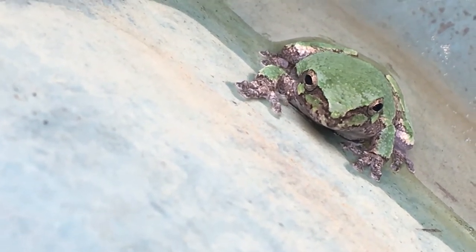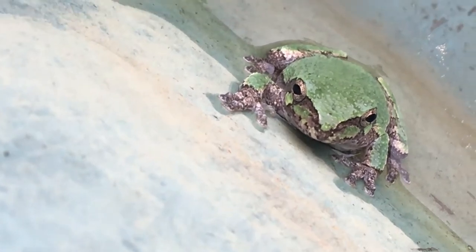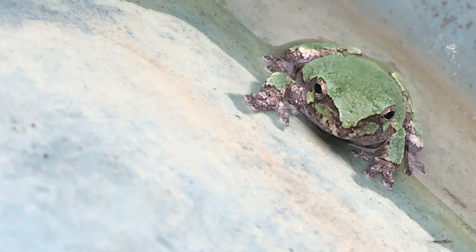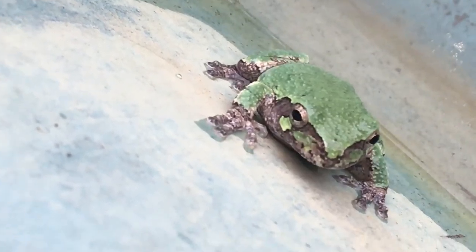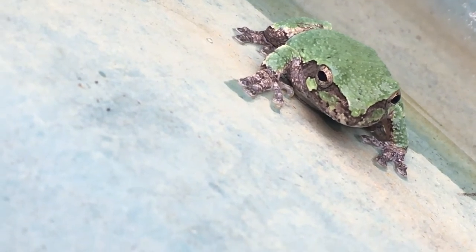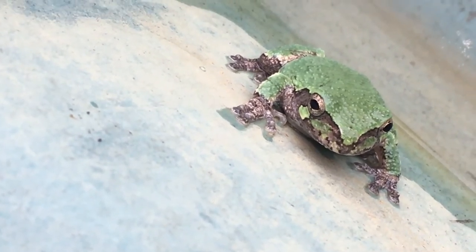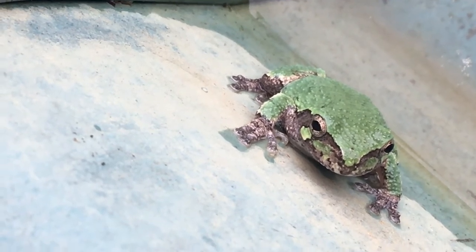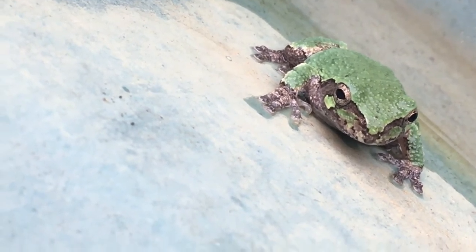Does he not want to drown? When the stick broke he jumped up — remember, frogs can't live underwater all the time, they're not fish, they have to come up for air. But I really do think that tree frogs don't like hanging out in water like leopard frogs and bull frogs do.